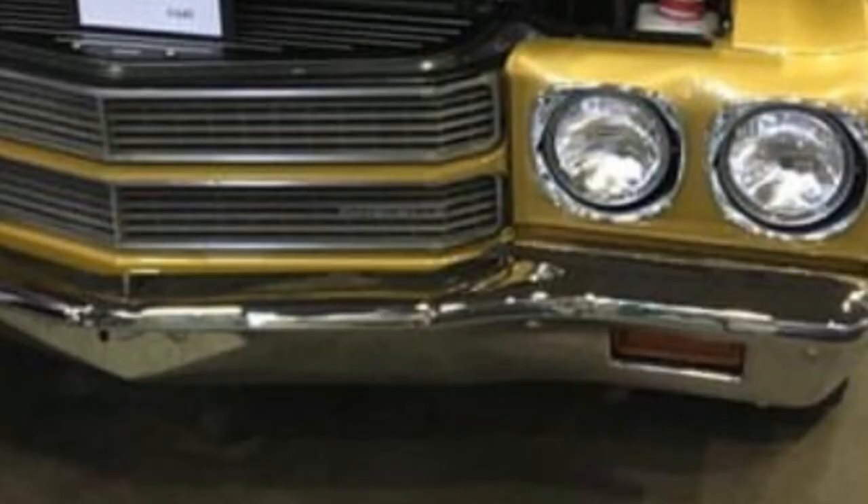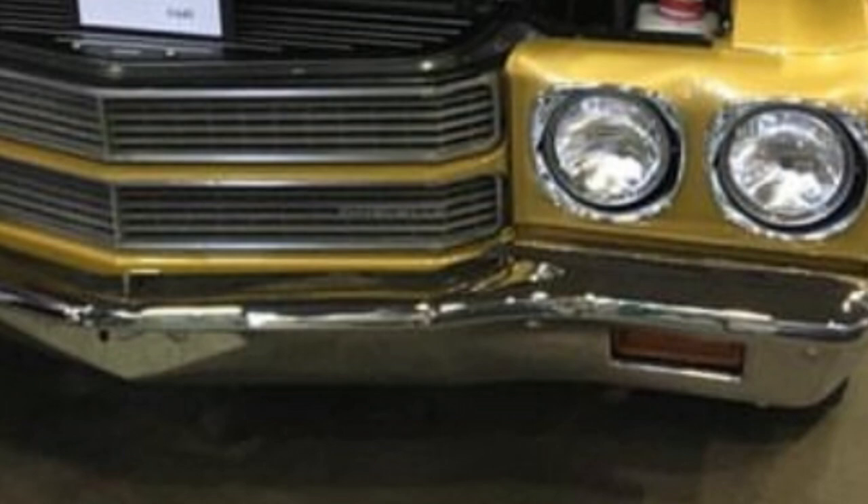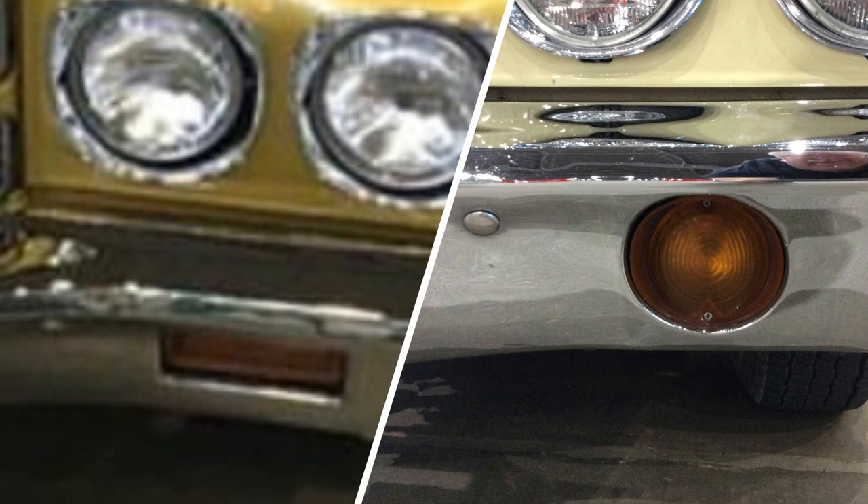The quickest way to spot the difference: the front turn signal. On the El Camino, they're circular. On the Chevelle, they're rectangular. Why'd they choose to make the turn signals different? I don't know — probably somebody said we have to do something to make them a little distinguishable from each other.